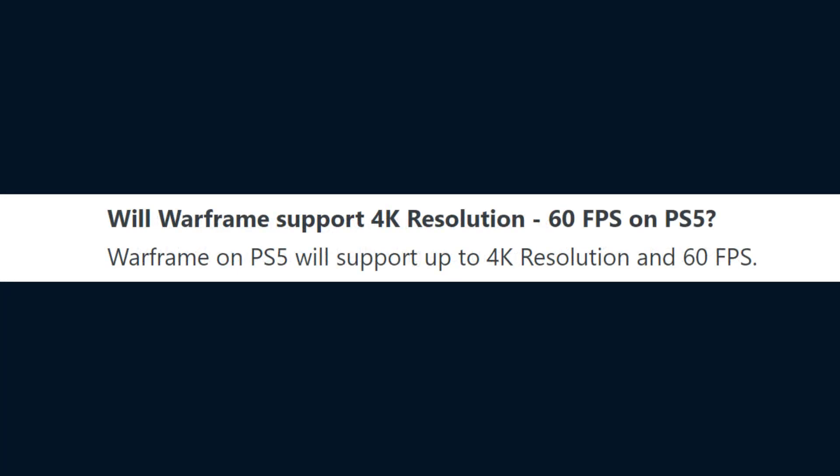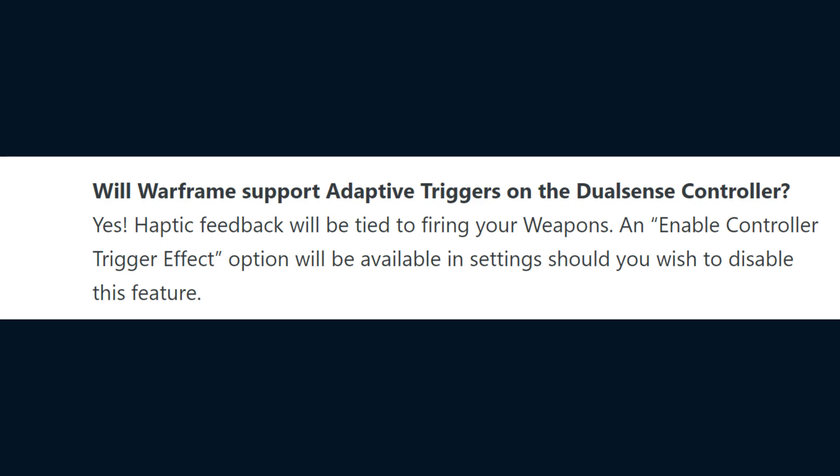Will Warframe support 4K resolution at 60fps on PlayStation 5? Warframe on PlayStation 5 will support up to 4K resolution and 60fps. Will Warframe support adaptive triggers on the DualSense controller? Yes — haptic feedback will be tied to firing your weapons, and an enable controller trigger effect option will be available in the settings should players wish to disable the feature.